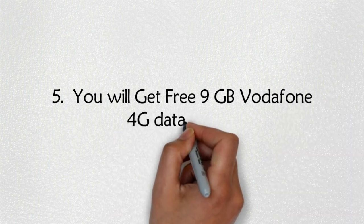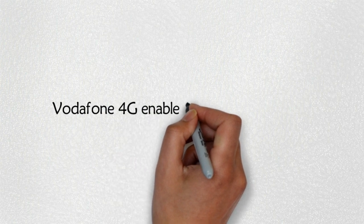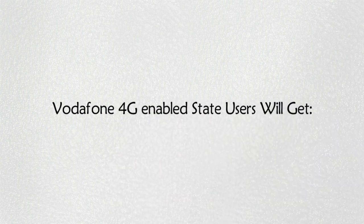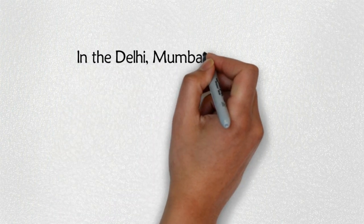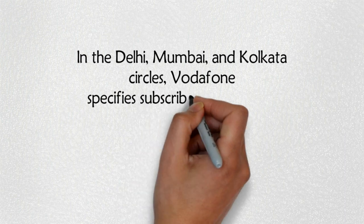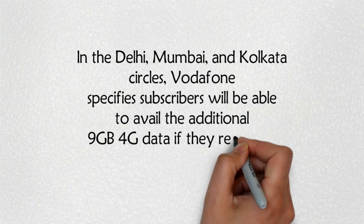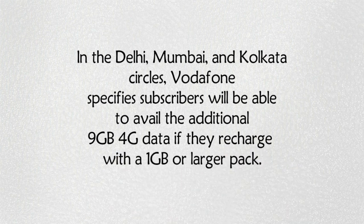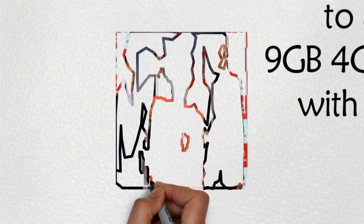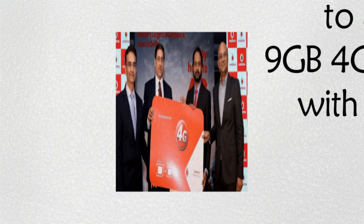Step 5: You will get free 9GB Vodafone 4G data with it. For Vodafone 4G enabled state users in the Delhi, Mumbai, and Kolkata circles, Vodafone specifies that subscribers will be able to avail the additional 9GB 4G data if they recharge with a 1GB or larger pack. Usage of this additional data will be limited to 4G networks only.